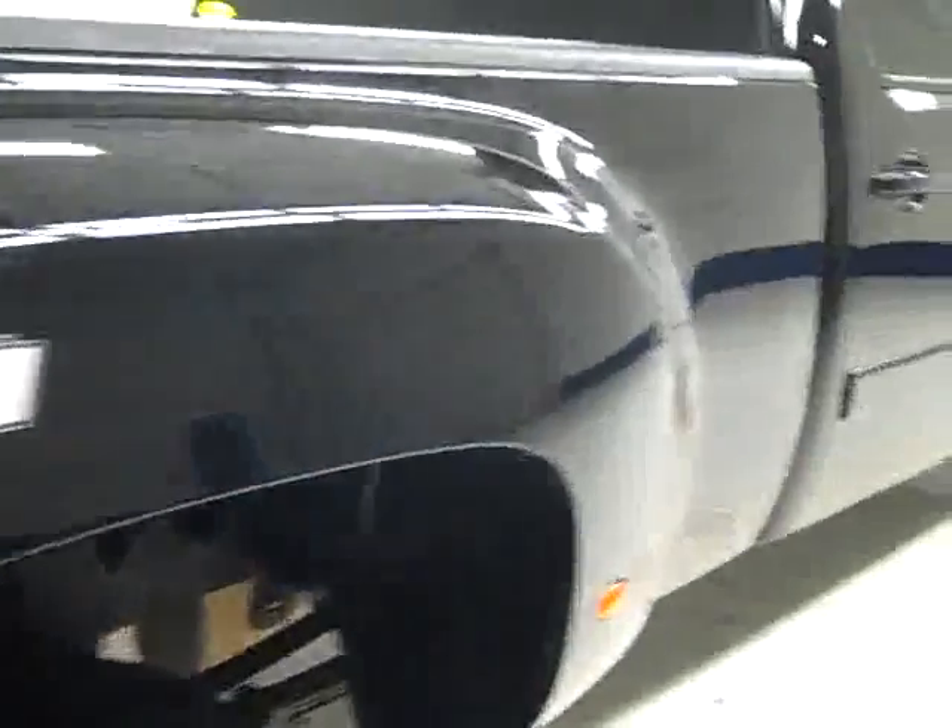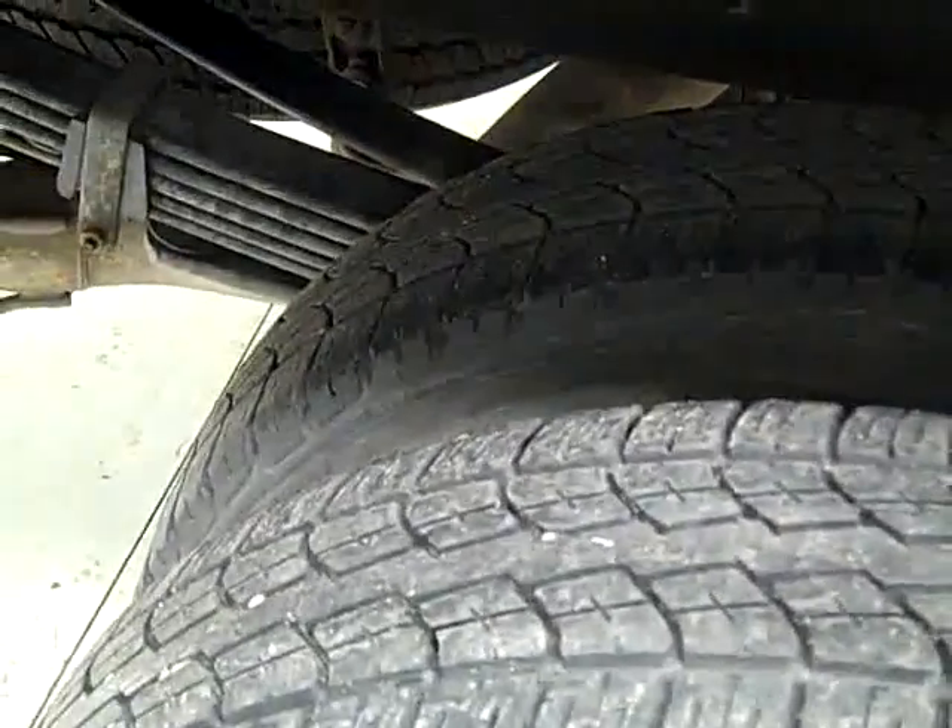That's why we make these videos — because these are used trucks and we want to show you exactly what kind of condition they're in before you make a trip here, so there's no surprises when you get here. Paint looks great, and when we look underneath, the frame and underbody are very clean all the way back, no rust or corrosion. Just a handful of rock chips on the tub. The rear tires have about the same amount of tread as the fronts, about 75%.